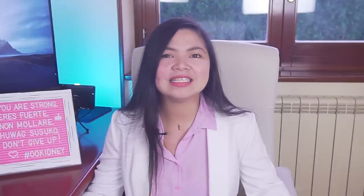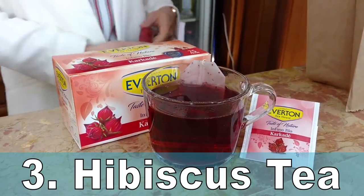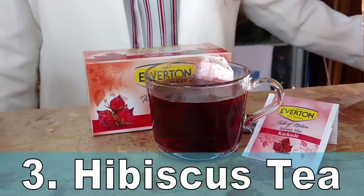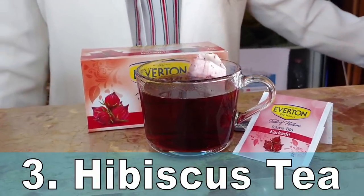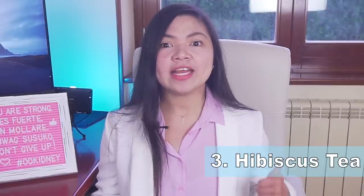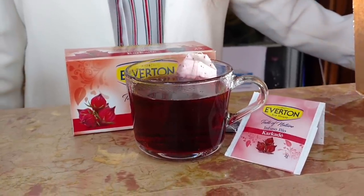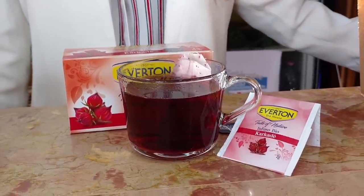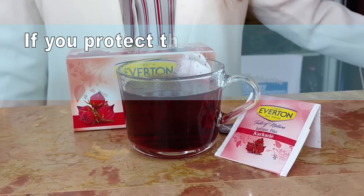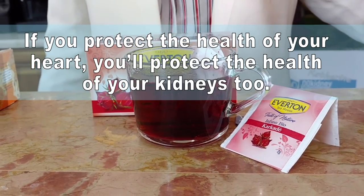Number 3 is Hibiscus Tea — a very powerful remedy for high blood pressure that you can buy at the grocery store. Research has uncovered a range of health benefits linked to drinking hibiscus tea, including fighting bacteria and aiding in weight loss. What makes this tea one of the most powerful to lower creatinine levels is its ability to fight high blood pressure naturally, which is crucial if you want your kidneys to improve.